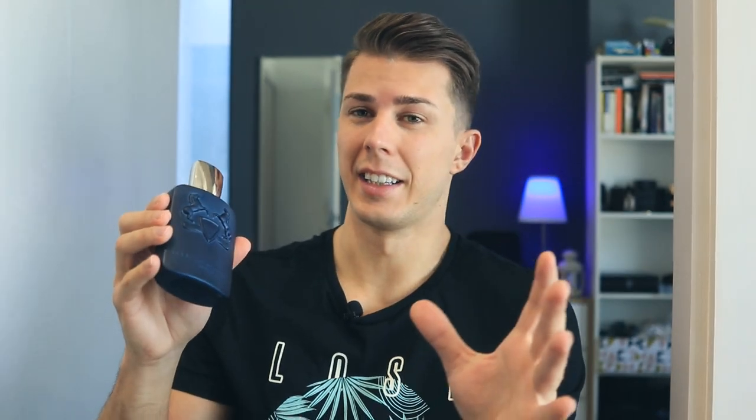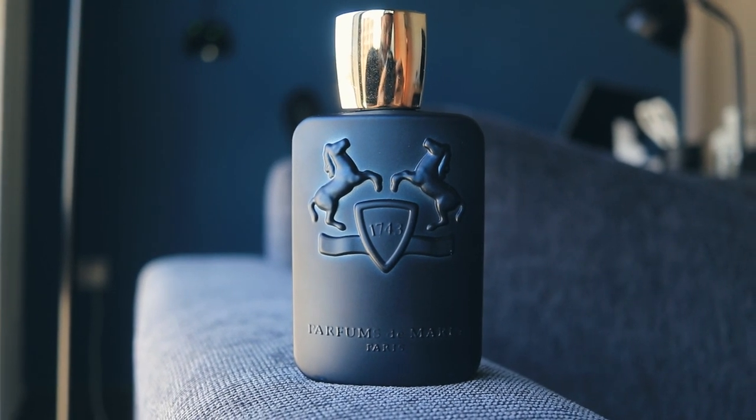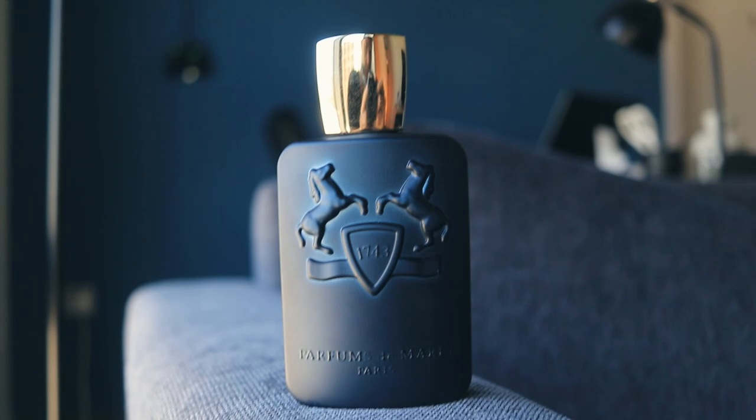Absolutely mind-blowing. The top notes open up a bit sweet — it smells like apple, apple cinnamon kind of vibes. The middle notes are kind of orangey and jasmine. Then the base notes: the beauty of sandalwood, patchouli, pepper, cardamom, and vanilla — and the vanilla just steals the show. It is not as sweet as, let's say, Dior Sauvage; it doesn't have that new-age sweetness but is more mature.